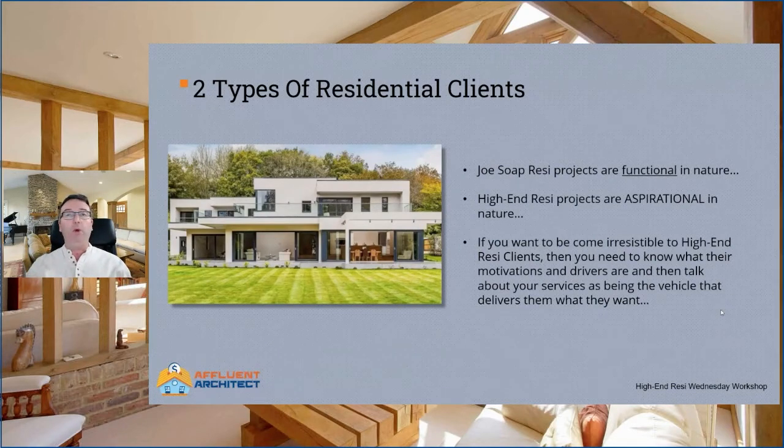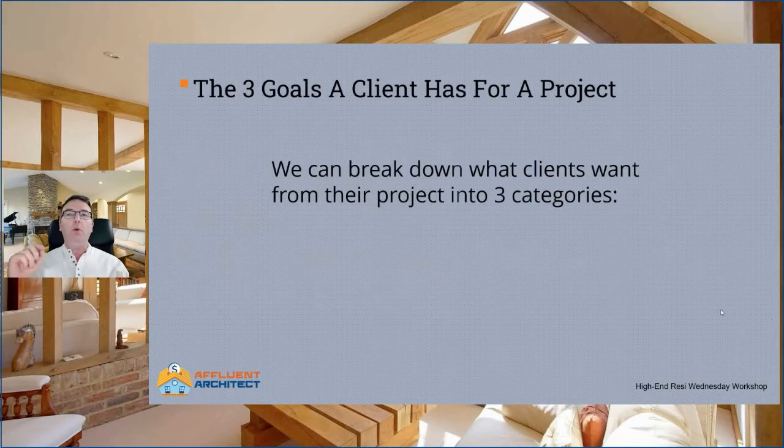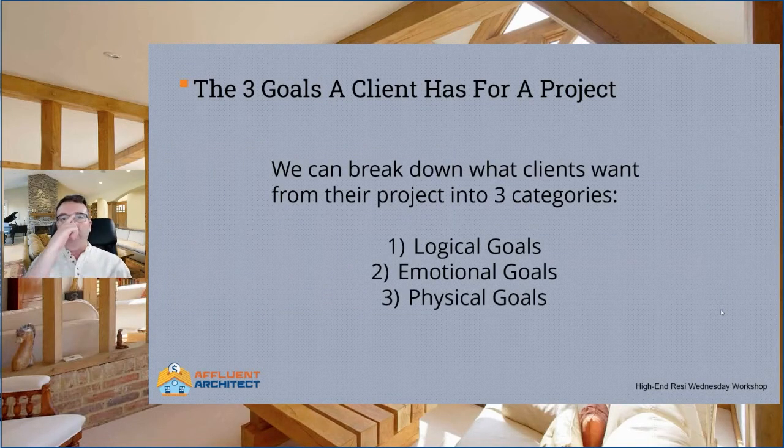So what do clients want when they spend a lot of money on a home? We can break down what clients want into three categories. Number one: logical goals. Number two: emotional goals. And number three: physical goals. These are in order of importance, with logical being the least important and physical being the most important. It must also be noted that each links to the next. We'll start at the bottom with logical goals, and this is pretty much where 99% of every construction professional on the planet bases their marketing. And it's the least powerful goal for your clients.